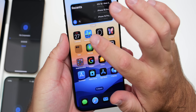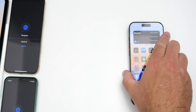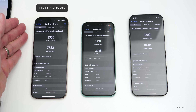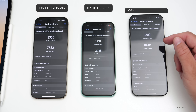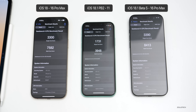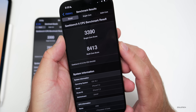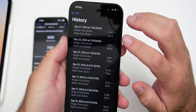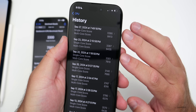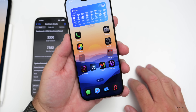Benchmark results on iOS 18.1 beta 5 with the iPhone 16 Pro Max: 3,390 single-core and 8,413 multi-core. From left to right in the comparison: iOS 18 on the 16 Pro Max, iPhone 11 with iOS 18.1 public beta 2, and iOS 18.1 beta 5 on the 16 Pro Max. The beta 5 scores are not a significant improvement over the previous beta — within about three points, so within the margin of error.